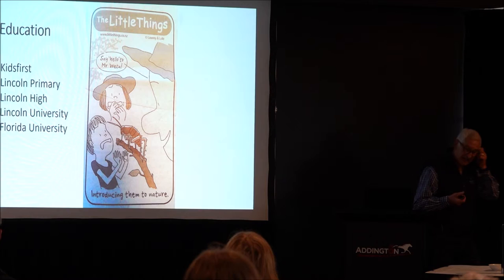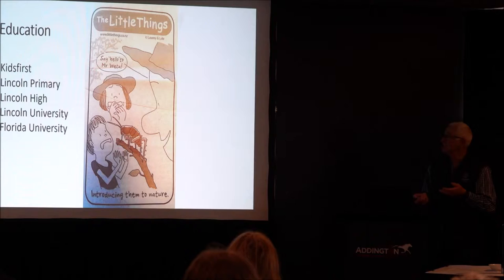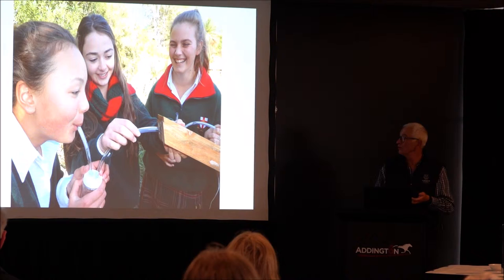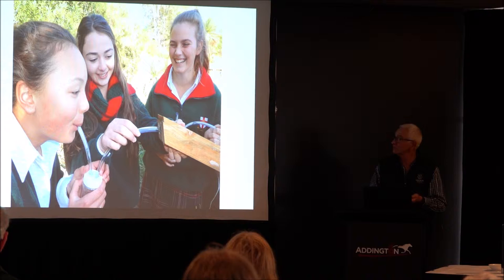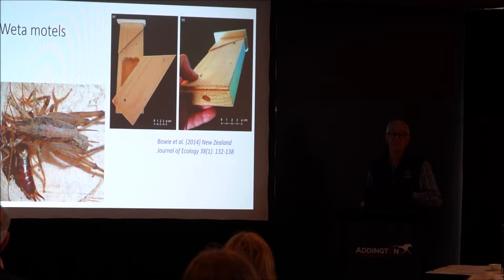I want to talk a little bit about education. Given that we've got all these different groups right next door — apart from Florida University — we actually do a lot of education. Here are some kids from the high school. They've got a pooter and they're sucking out the contents of this weta motel, having great fun in the process. What we have found in these weta motels are cave weta, earwigs, spiders, and the likes — a great tool for kids to learn about biodiversity on their doorstep.